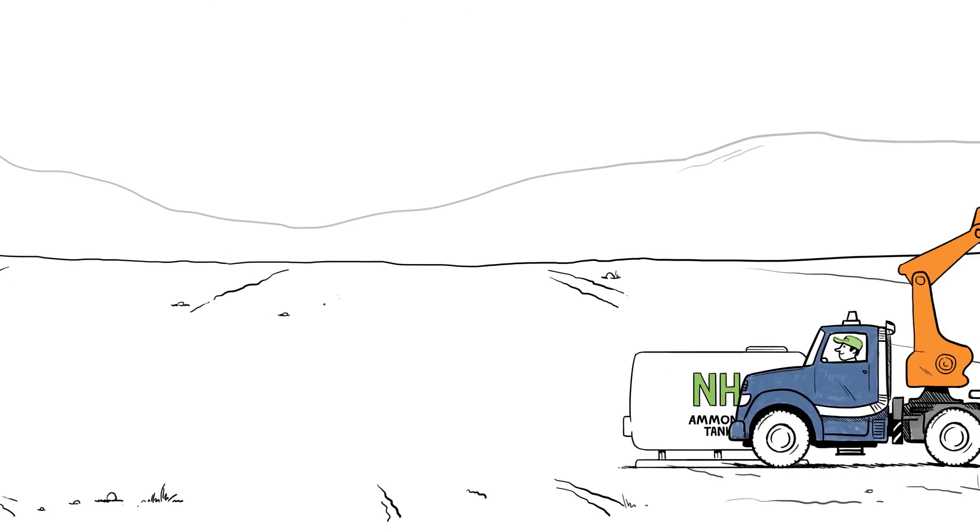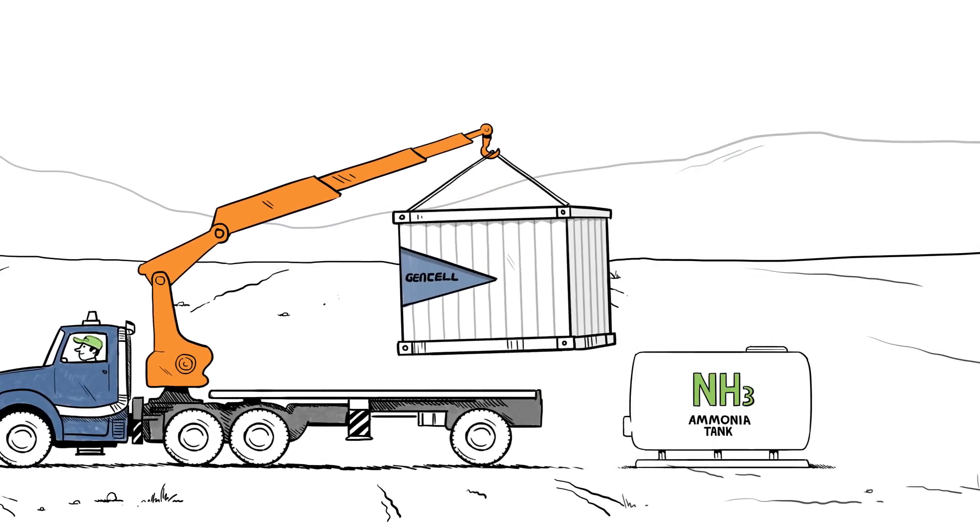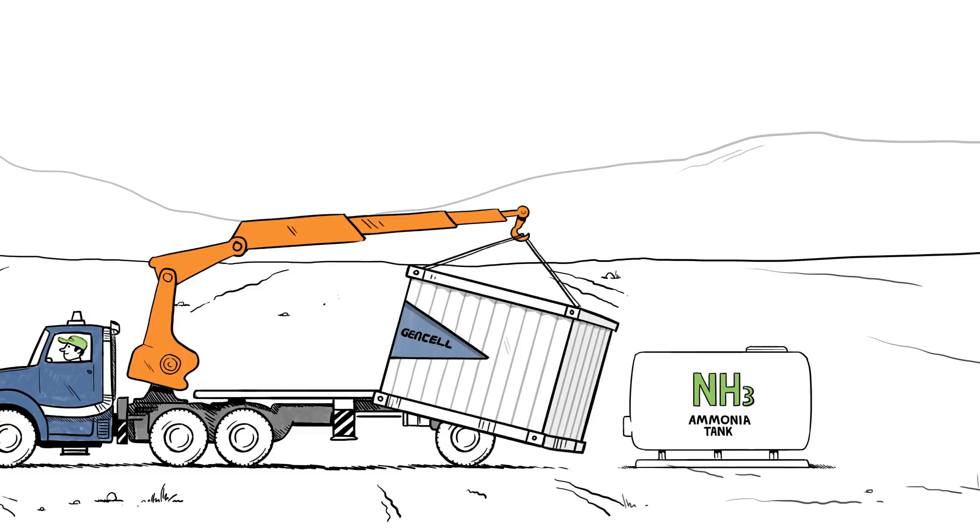A single 12-ton tank of ammonia can provide enough fuel to power a base station for an entire year, making it ideal for your most remote, rural locations.